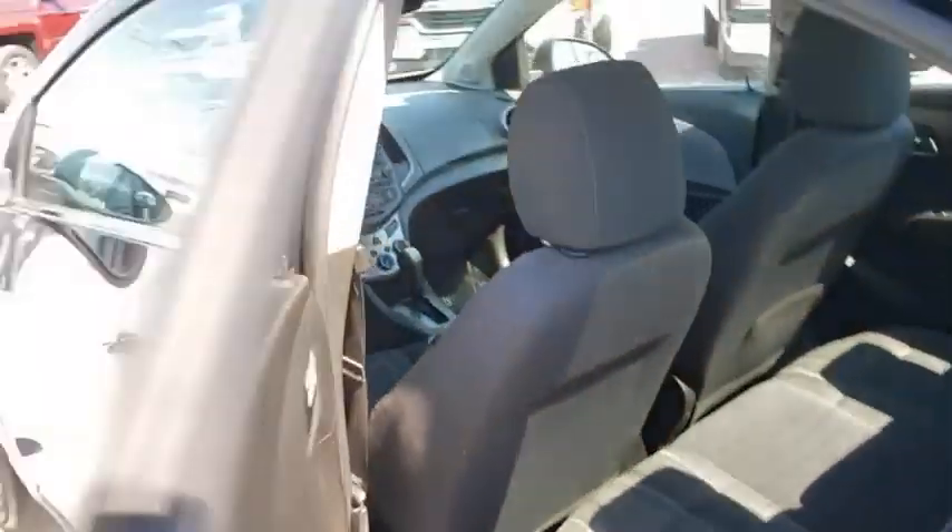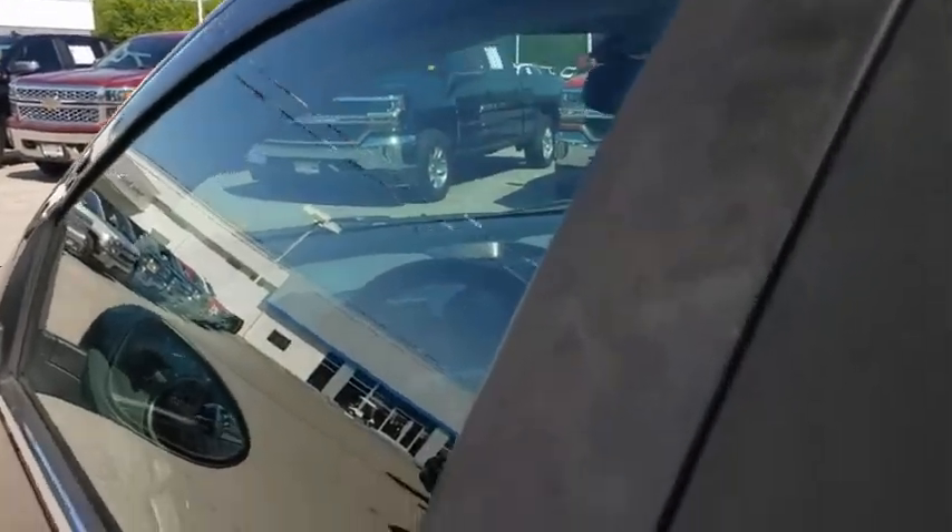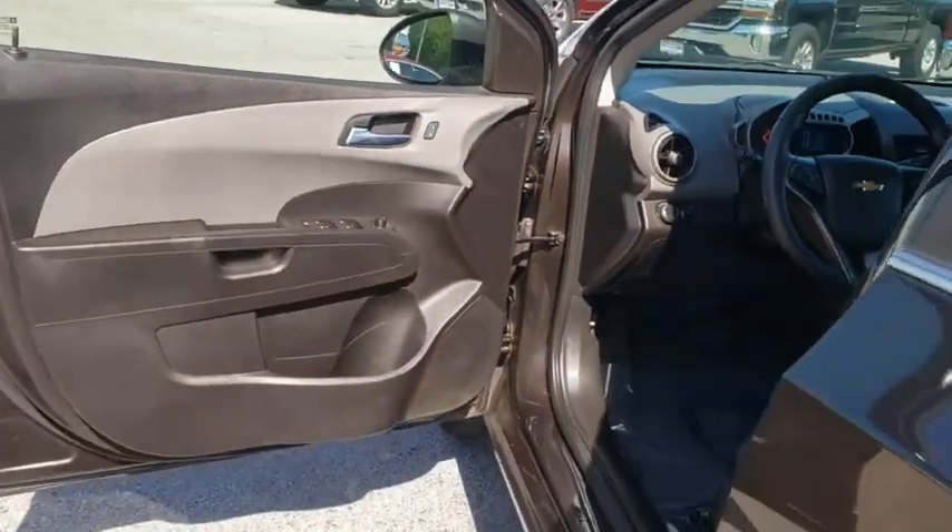Cruise control, floor mats, aluminum wheels, AM FM stereo radio, rear defrost, front wheel drive, bucket seats, CD player, power windows, power door locks.